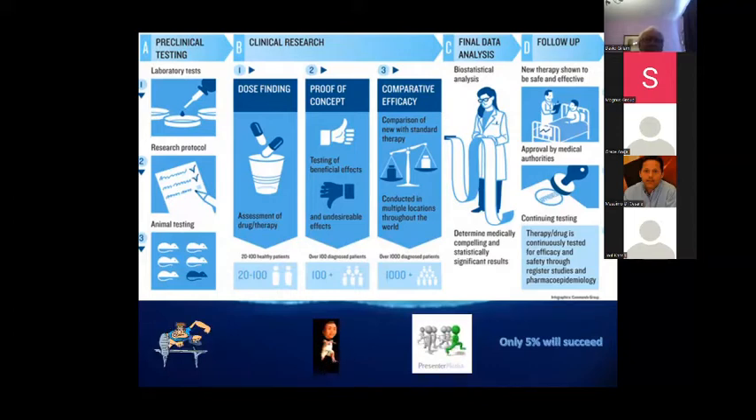This gives a brief indication of the complex procedures. We talk about phases one, two, three, and four. What is often forgotten is the follow-up phase. But before it even goes anywhere near the clinic, we have pre-testing, laboratory tests, research protocols, and animal testing — although there's a move away from animal testing in a number of European countries. It's a paradox because the FDA still requires animal testing for toxicity. You then go into clinical research, starting with small patient pools looking at dose-finding and proof of concept.